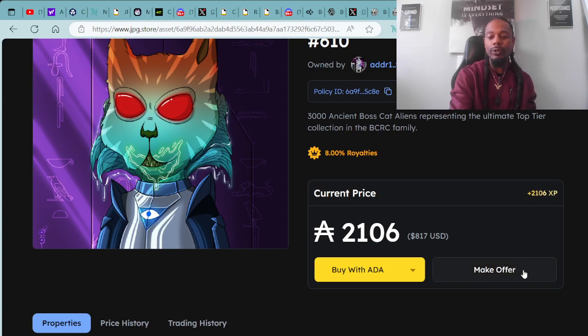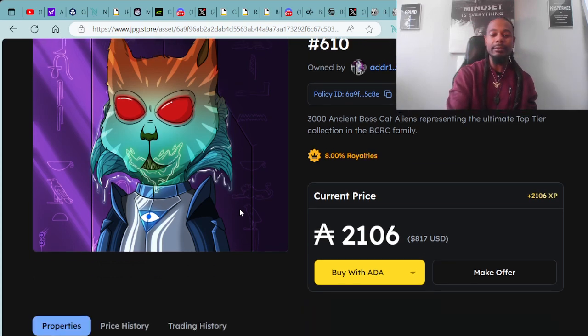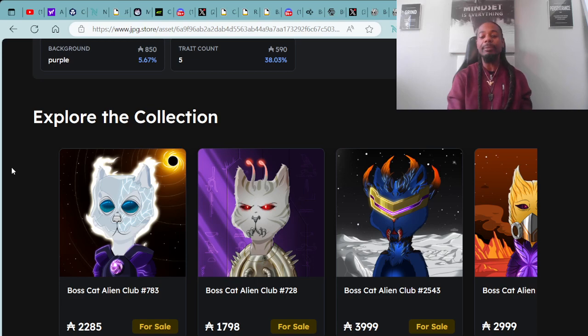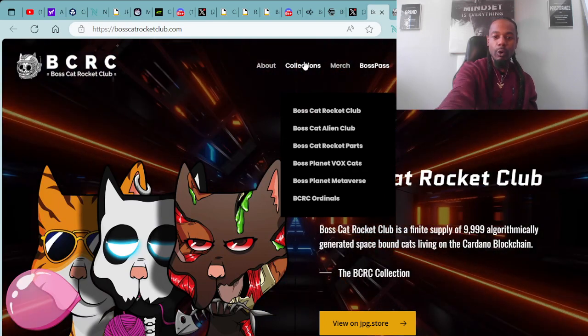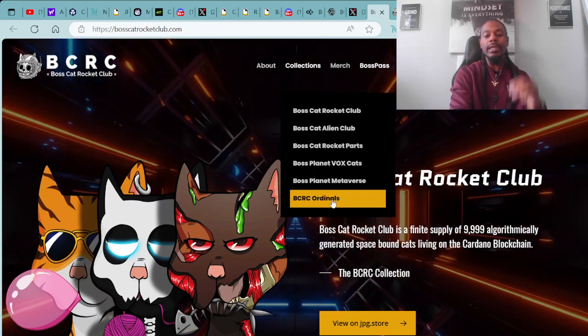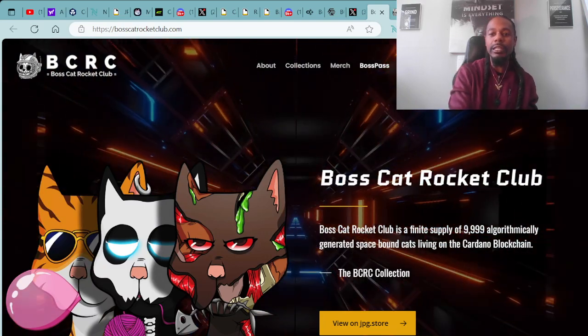It has the watcher clothing on, which is a 1% trait, and the floor price for that is 3,099 ADA. You can check out these Boss Cat Aliens at the JPG.store if you're interested in joining the Boss Cat Rocket Club. They also have their OG collections, Vox Cats, and things of that nature. You can look more into the different assets at their website: Boss Cat Rocket Club, Boss Cat Alien Club, Boss Cat Rocket Parts, Boss Planet Vox Cats, Boss Planet Metaverse, and the BCRC Ordinals on the Bitcoin blockchain.